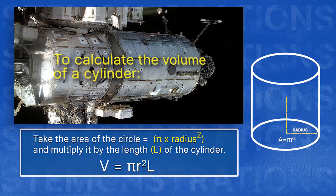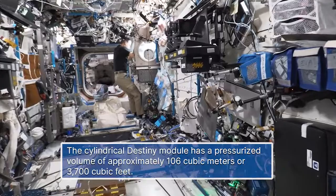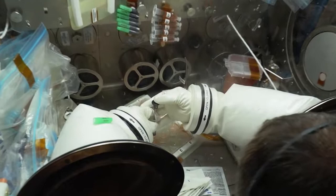In the Destiny module, we have a pressurized volume of approximately 106 cubic meters, or 3,700 cubic feet. That's a lot of space for us to live and work. Destiny is the primary research lab for US payloads, supporting a wide range of experiments and studies contributing to health, safety, and quality of life for people all over the world.